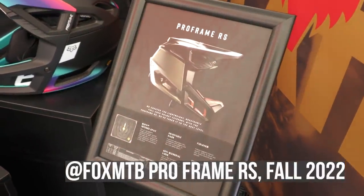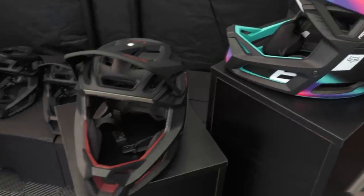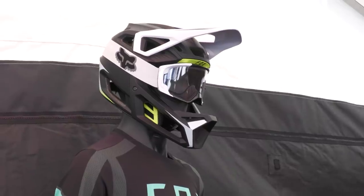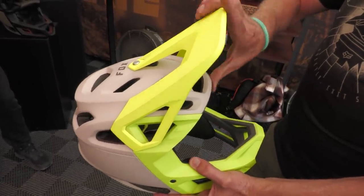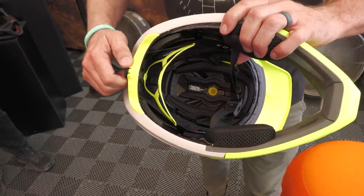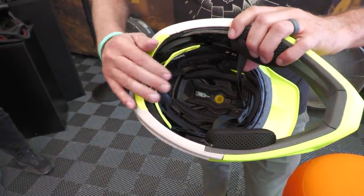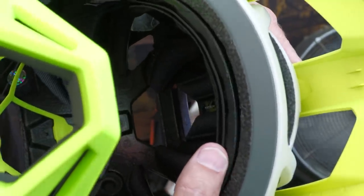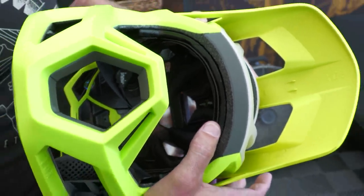I'll show you how they can move independent of each other. That's your BOA. This is a really good look at how integrated it is, rather than just a little sheet of plastic. And that's about 10 to 15 millimeters of movement.